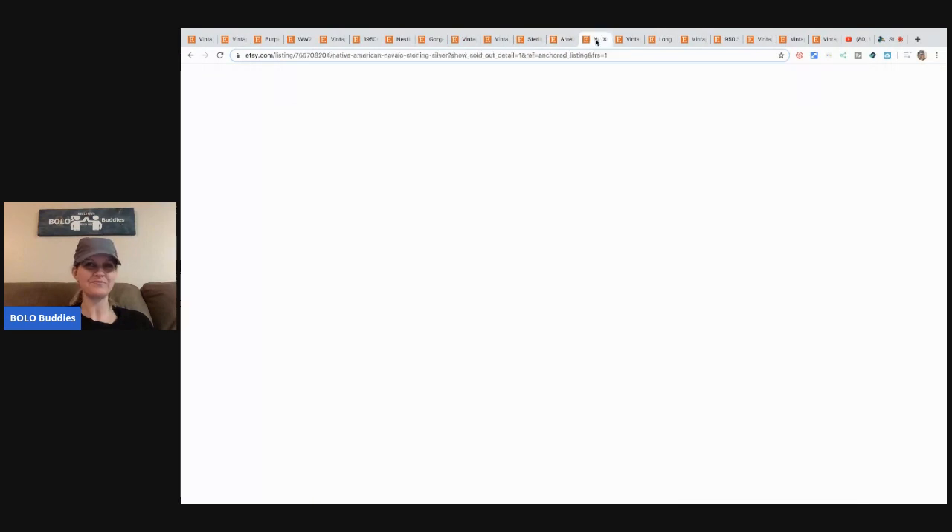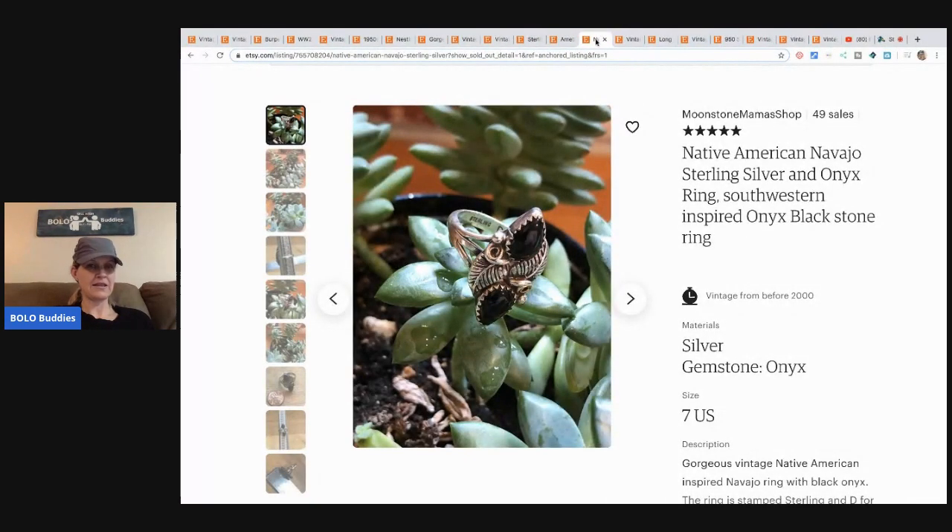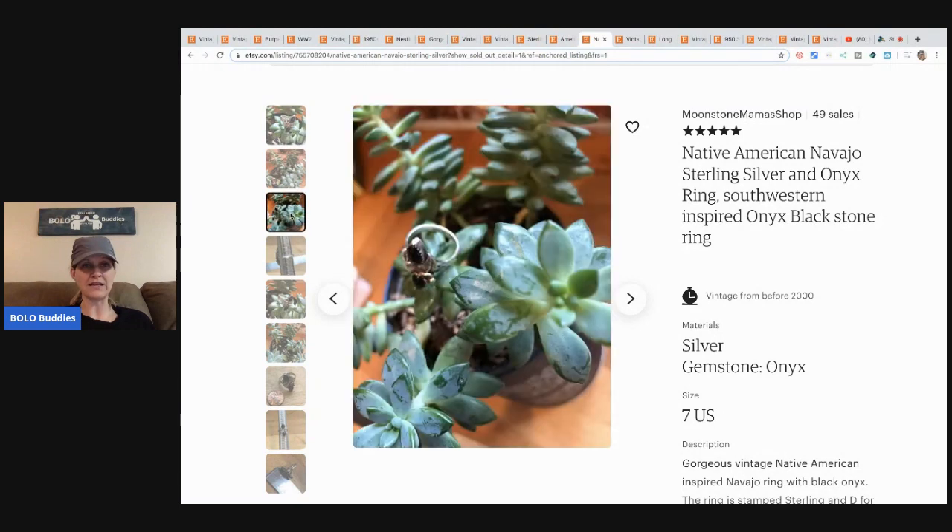The next item is this Native American sterling silver ring — a southwestern style. You can see right there it says 'sterling.' She got this in a lot from ShopGoodwill.com, paid $6.99 for the whole lot, and sold this one item for $36.04.